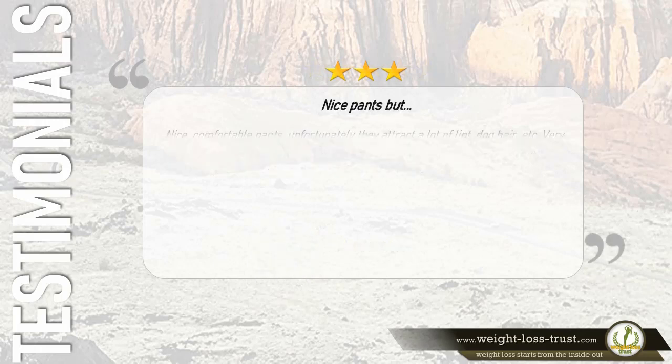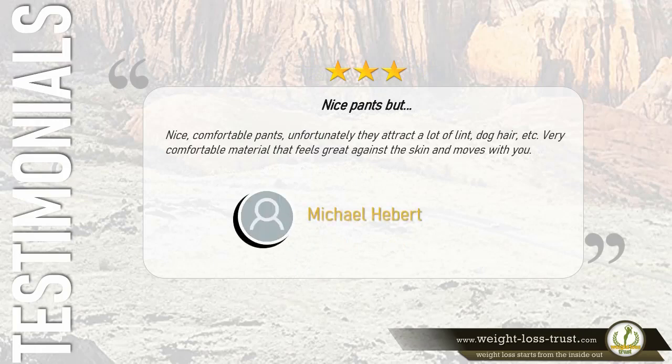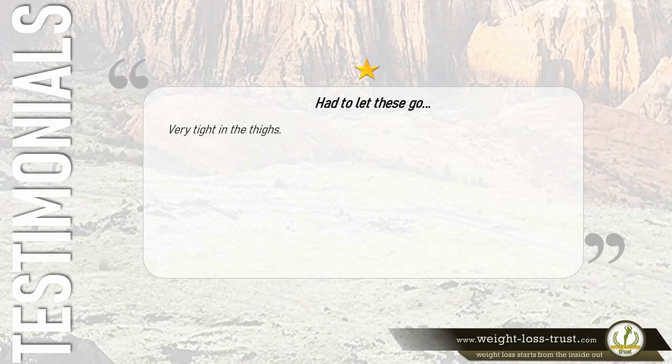Three stars: 'Nice comfortable pants, unfortunately they attract a lot of lint, dog hair, etc. Very comfortable material that feels great against the skin and moves with you.' — Michael